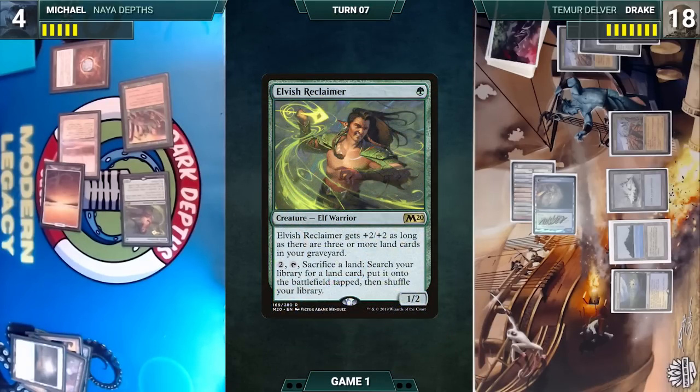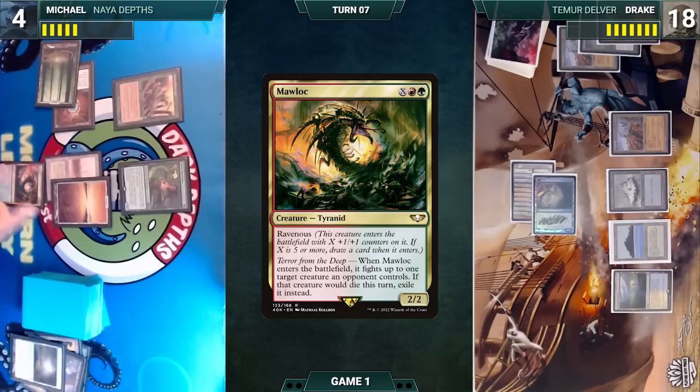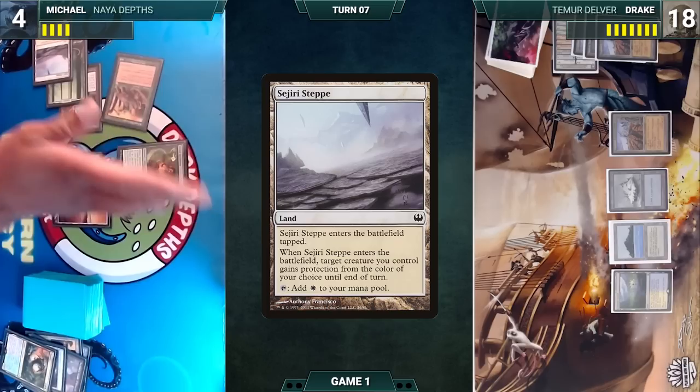Michael draws and casts Mowu where X equals zero. Mowu enters and fights Delver — both die and Delver is exiled. Michael plays a Saguaro Step into play tapped; it triggers and gives Sylvan Safekeeper protection from blue until end of turn. Michael attacks Drake with Sylvan Safekeeper (Drake takes it) and passes.